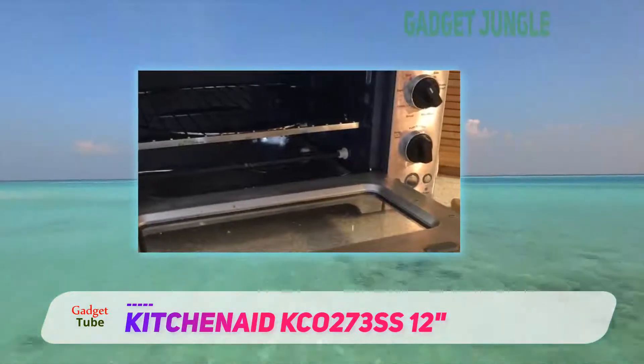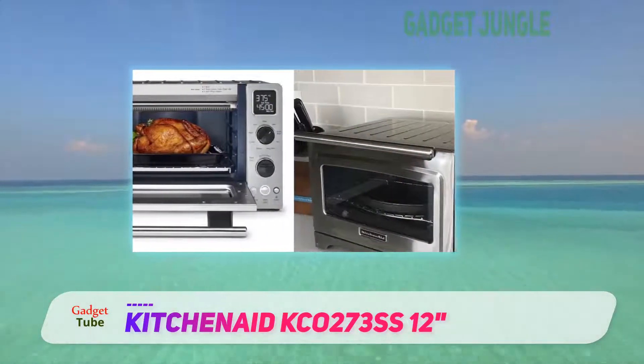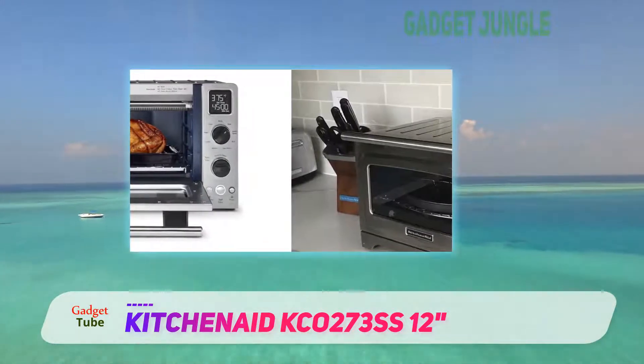The settings are clearly displayed on the unit, so you can choose easily. According to performance, this model cooks just as good as Breville. The food is cooked evenly and properly.